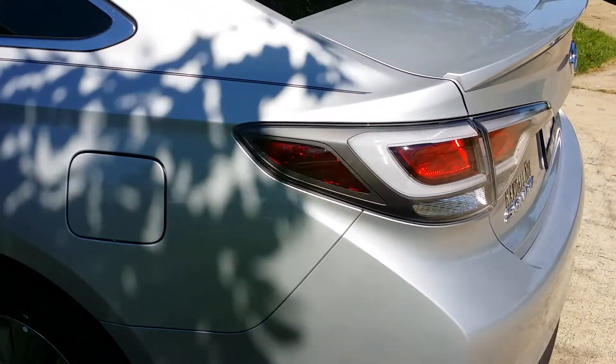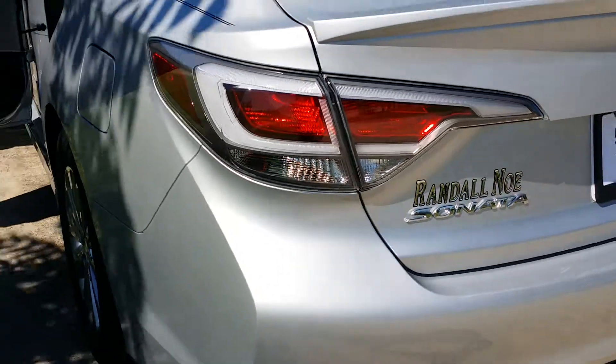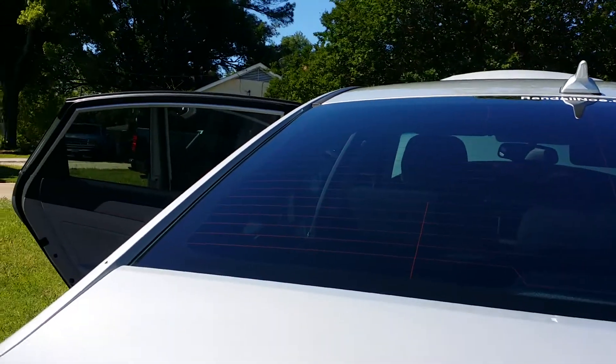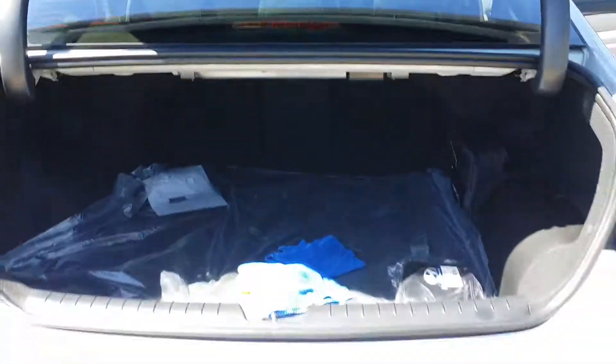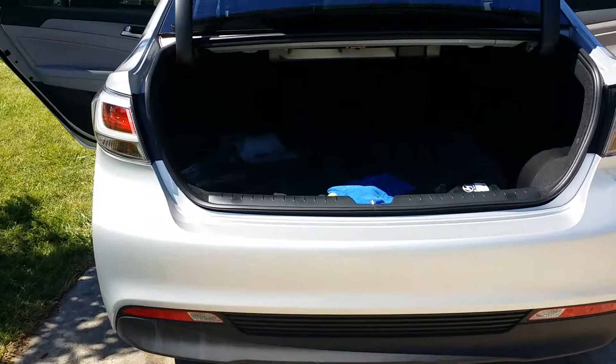This is a 2017 Hyundai Ioniq SE. I just cleaned it again because when I got it, it just wasn't clean enough. Look how roomy this is in there — at least the trunk.